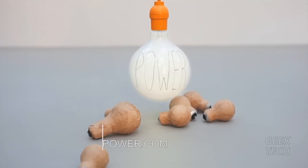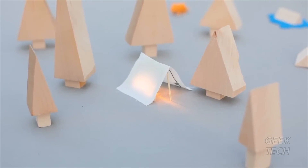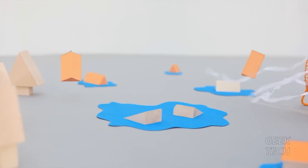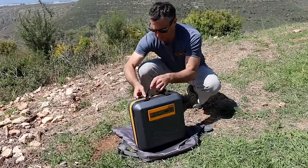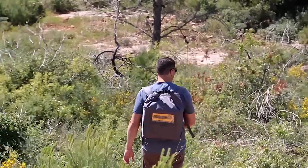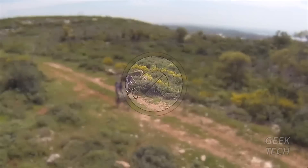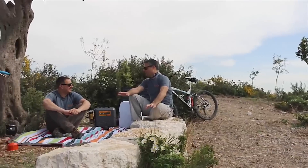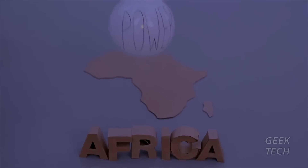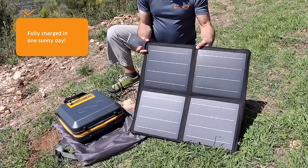We all need power, but we always seem to run out of it — either because we choose to enjoy nature away from the grid, or in disaster scenarios the grid chooses to get away from us. That's why we've designed the CaliPak, a portable solar energy kit that meets dozens of off-grid energy needs: nature trails, photography trips, all-day picnics, disaster scenarios, electricity shutdowns, and daily use in areas with unstable electricity supply.